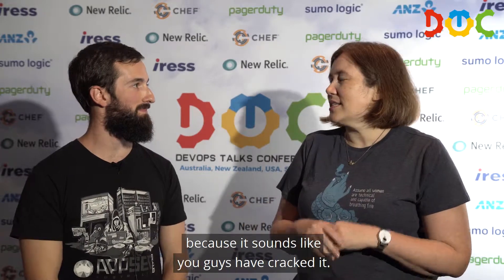One thing from your talk that I found really interesting is bug bounty programs. I've had a little bit of experience with those in my career, and to be honest it's been a little bit mixed. So I was just wondering what your advice is, because it sounds like you guys have cracked it — how do you really make the most out of a bug bounty program?